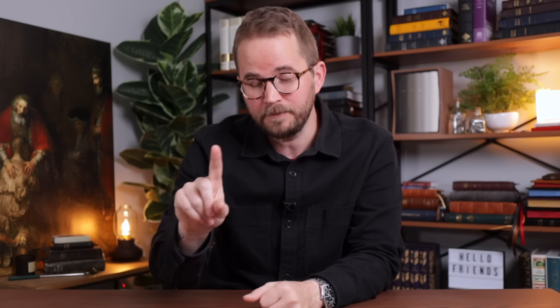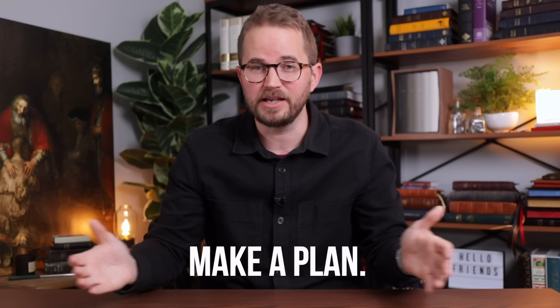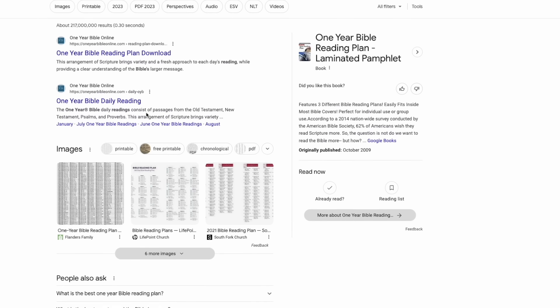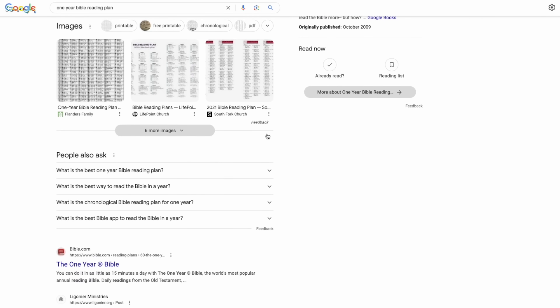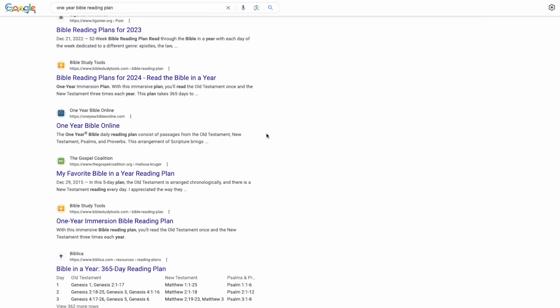First two steps — I promise you, if you follow these two steps, you will be successful. Number one: make a plan. Don't just dive into this one day and hope for the best. If you Google right now 'one-year Bible reading plan,' you will be amazed by all of the options out there. The easiest one to follow is just reading the Bible straight through — start in Genesis, read through Revelation.